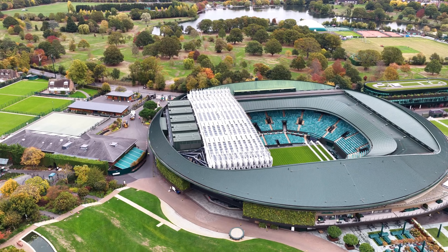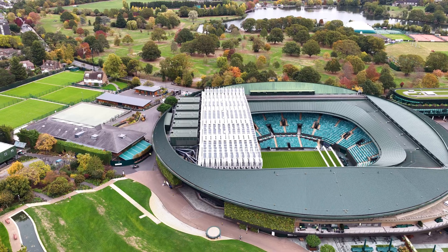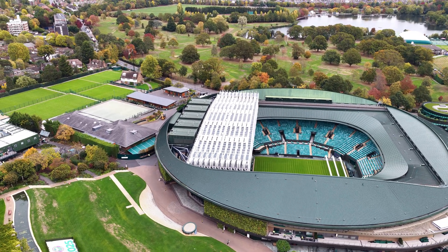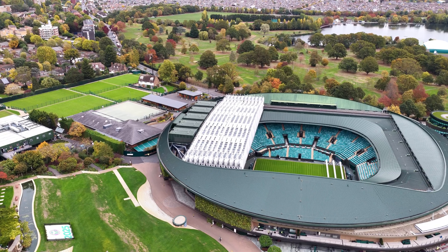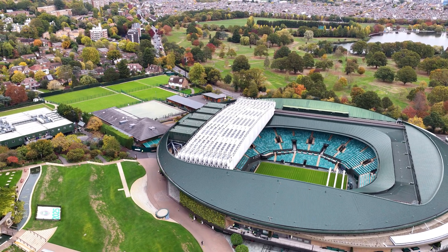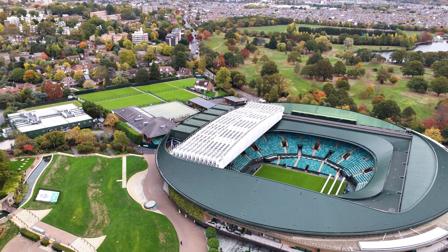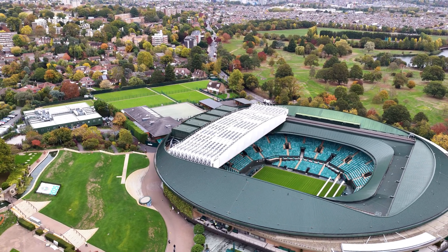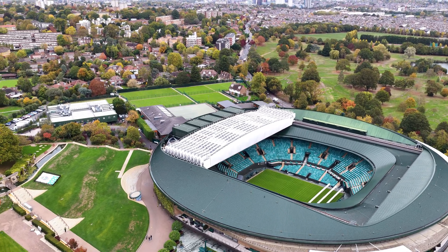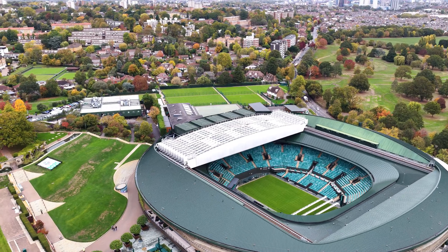Before the championships each year, the team employ a process of steam sterilising the turf. Holes are drilled into the courts and steam reaching about 70 degrees centigrade is injected into the soil to kill off lurking pests, spores and nematodes beneath the surface. Once the steam withdraws, what remains is just cold water — no lingering chemicals. This is horticulture at a forensic level.